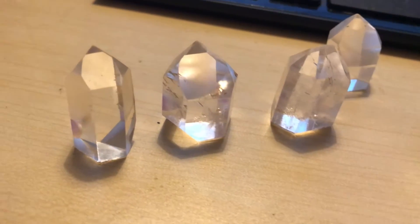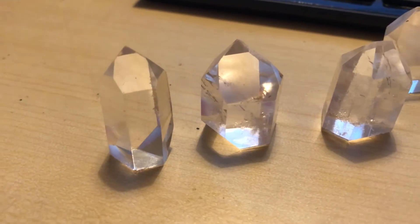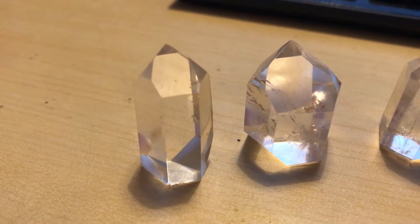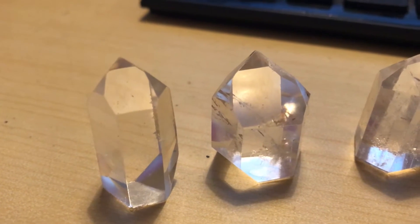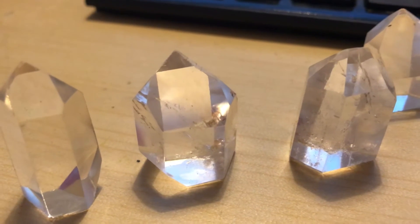Hi, my name is Gay from Spirit Walker Crystals, and this morning we're going to look at some quartz points that we've just got in. These are small quartz points around about four centimeters high, but they're cut off at the bottom and then polished. You can use these to generate energy within your healing space, your home, or your meditation area.